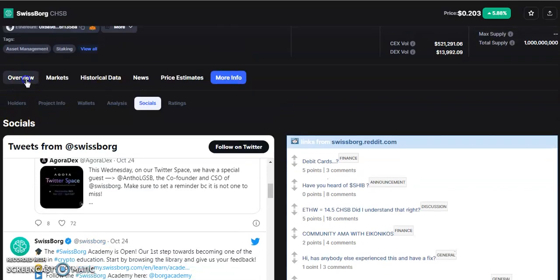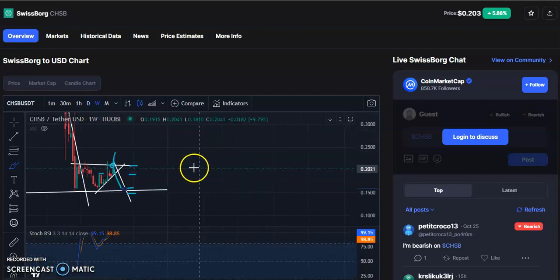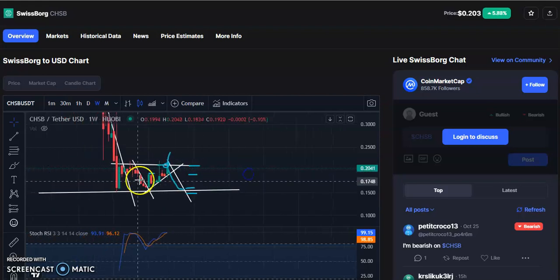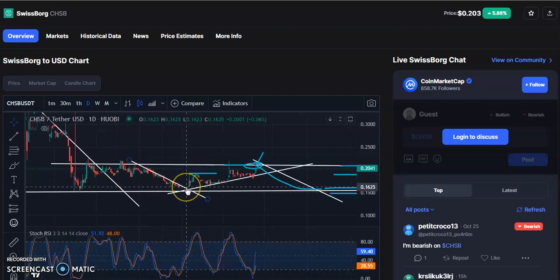Now let's go back to the chart and I'll explain how you can take simple trades and stay profitable. On the weekly chart, after this big fall you can see a breakout happened. When you draw a support trend line and go to the daily chart, after the breakout candles started moving up. When the candle gives a breakout, you should enter — around 1625 — and catch the momentum of the candle.